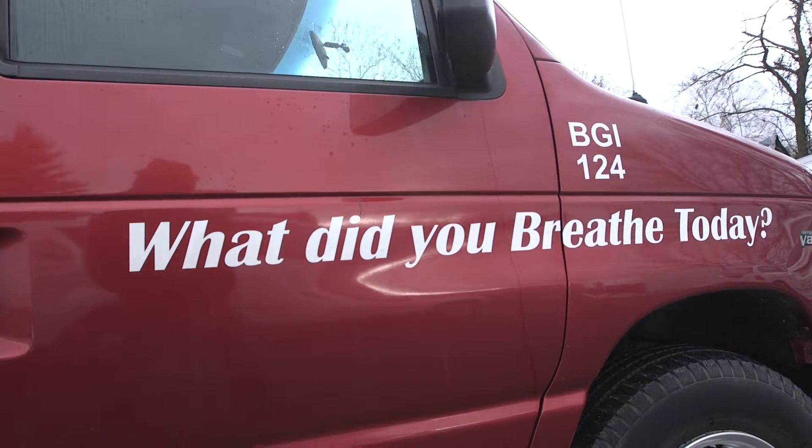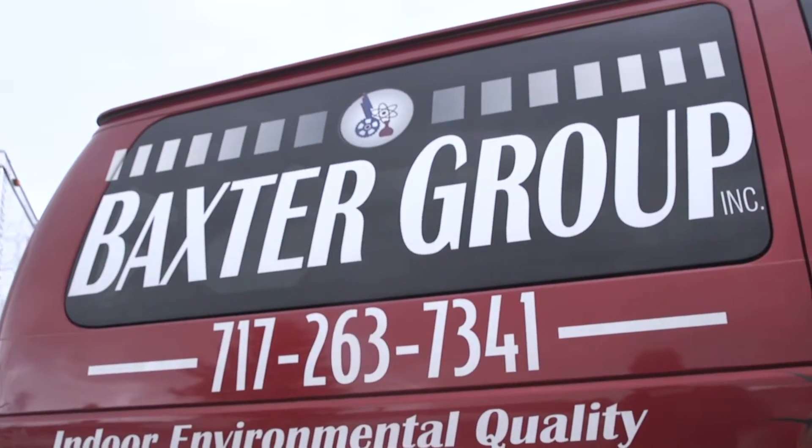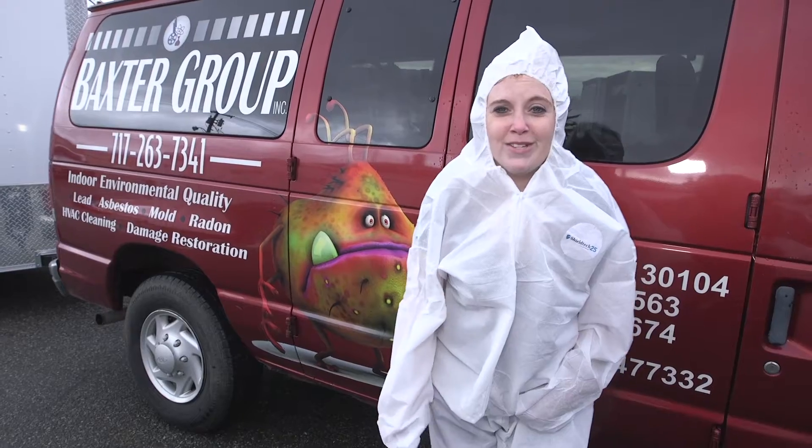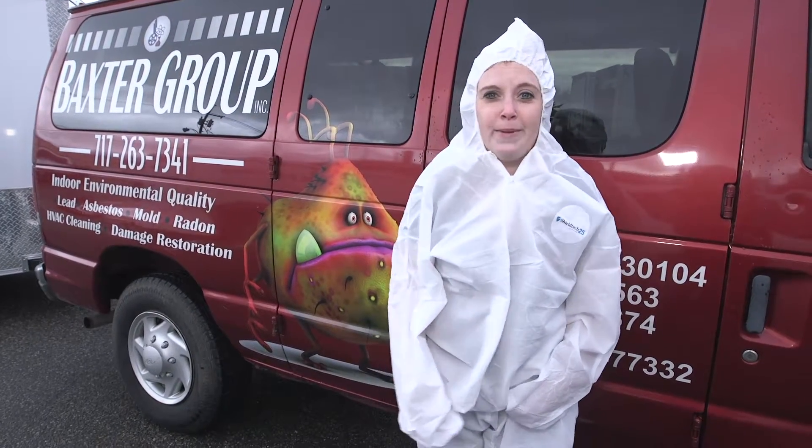That initiative covers testing for mold, lead, asbestos, and anything else that can make you breathe unhealthy air — and they are there to help you out, cool outfits and all. You can click on that link below to find out more information and check them out at the home show coming up in March.